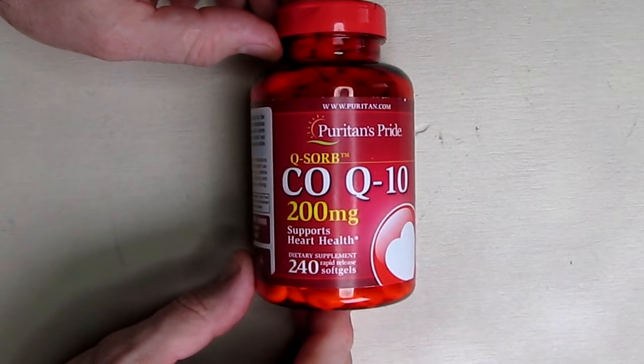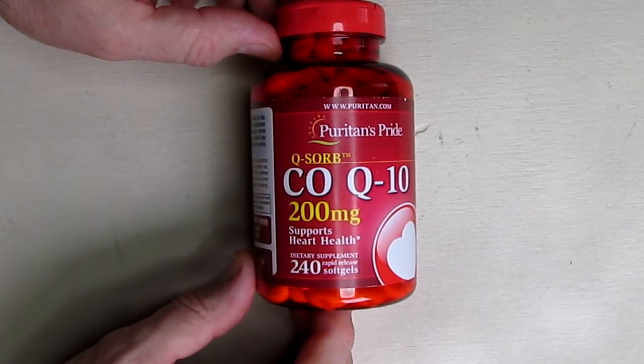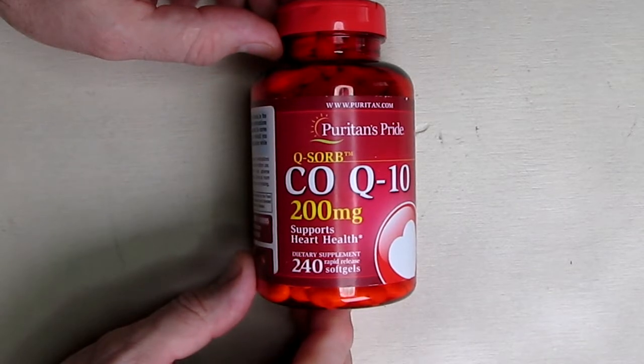It's found in certain foods like meat, fish, and whole grains, but these dietary sources aren't typically enough to significantly increase the CoQ10 levels in your body.